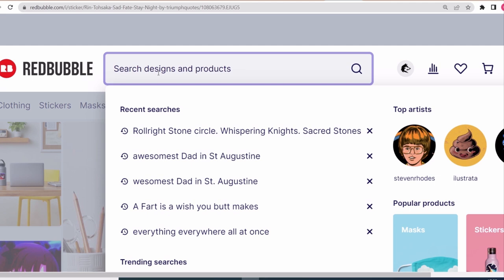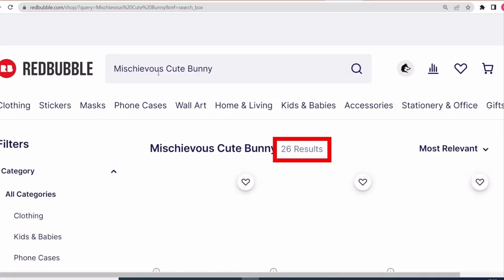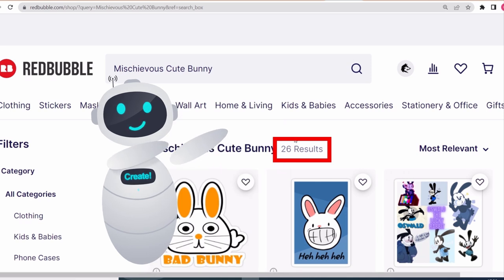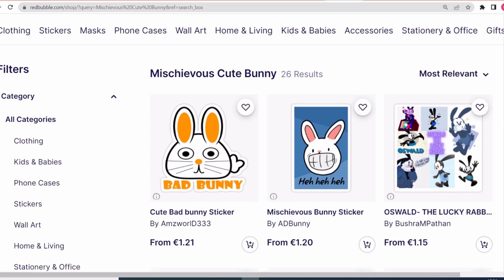Now we check for competition. On the search bar, type the title and see. Bingo! Only 26 results. This is a winner, I can tell you. This design is making sales and it has only this much competition. You can easily compete with it and make sales, and maybe more sales than this designer is making.